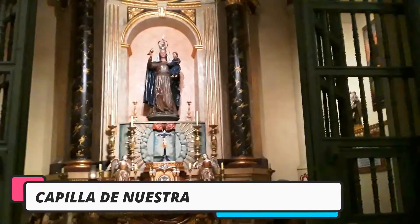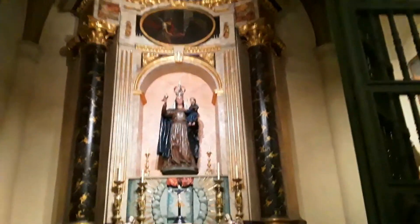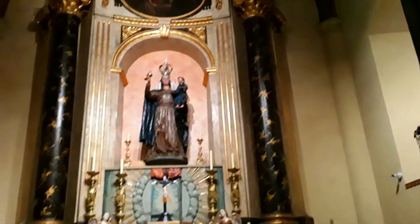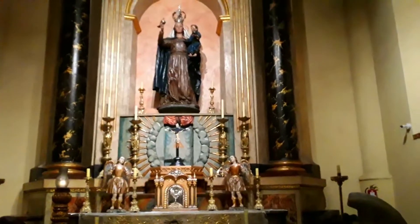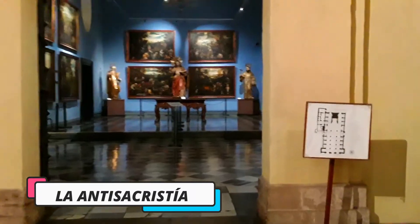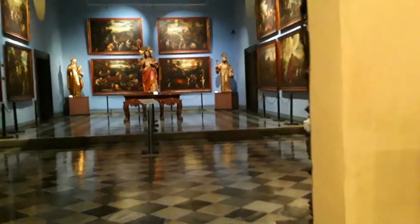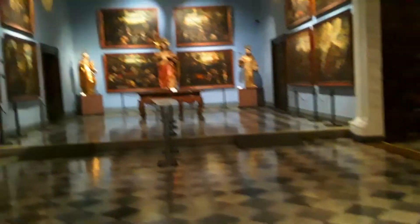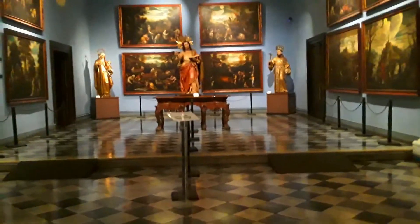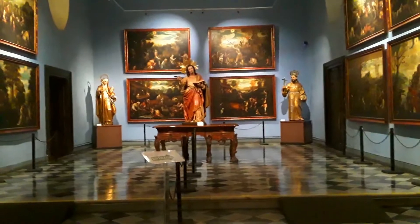Capilla Nuestra Señora de la Paz. Es la capilla donde se reserva el Santísimo Sacramento. También se encuentra la Antisacristía, llamada también Sala del Zodiaco, pues en sus paredes hay 12 cuadros alusivos a los 12 signos zodiacales.